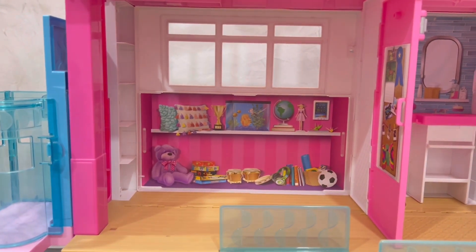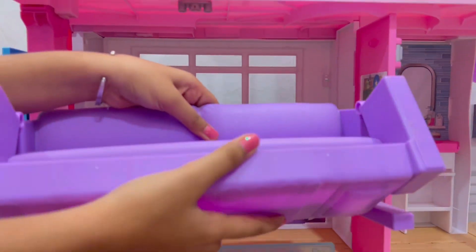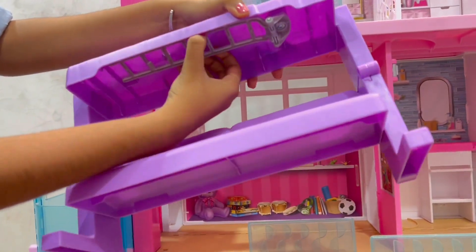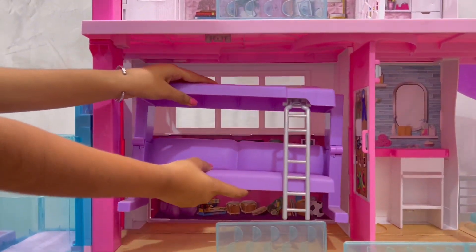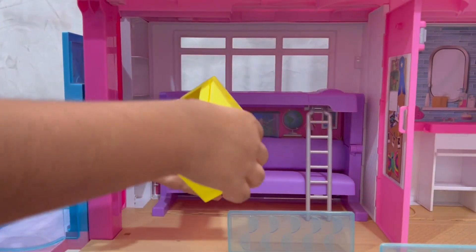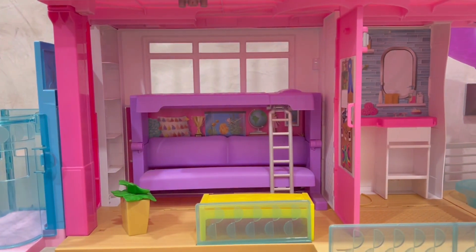This is the living room. This is the couch, and we can transform it into a bunk bed. And pull the layer out — wow, so nice. This is another bed and we can turn it into a coffee table. Now I'll keep this plant.